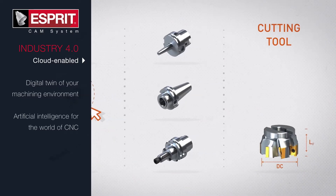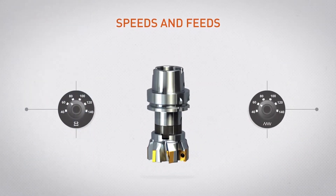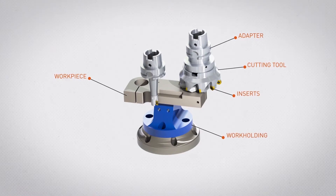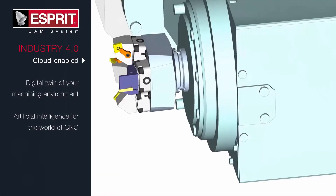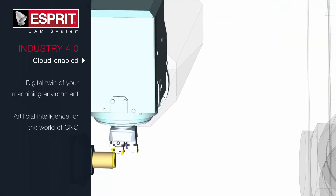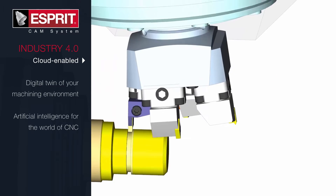Integration with cloud-based databases, such as Machining Cloud, facilitates access to knowledge, product data, resources, and process controls for machines, cutting tools, and work-holding. Using those integrations and simulation technology, ESPRI allows you to create a digital twin of your machine tool for programming, optimization, and simulation.